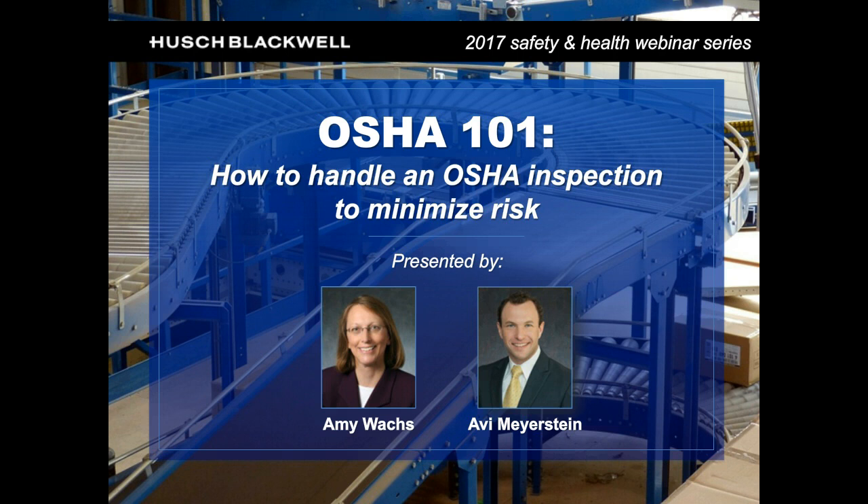Hello, everybody. I'm Avi Meyerstein, a member of Hush Blackwell's Technology, Manufacturing, and Transportation group. Joining me today is my partner, Amy Wachs, another member of the group. Thank you for joining us.